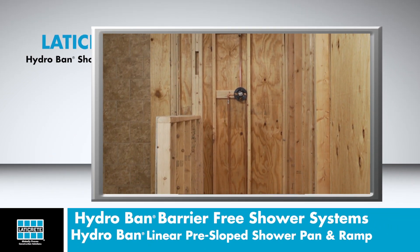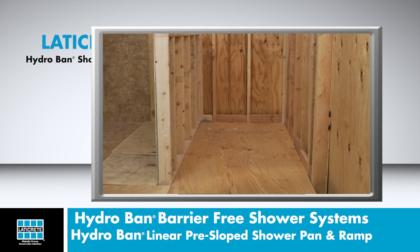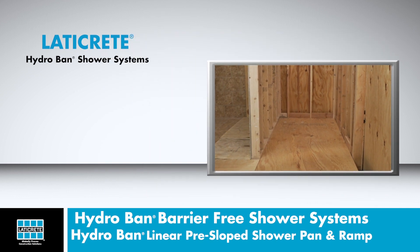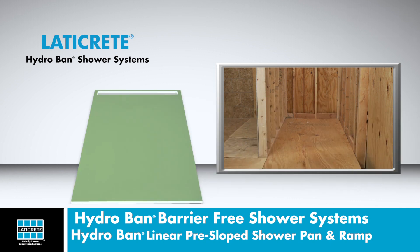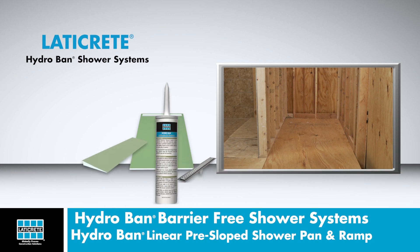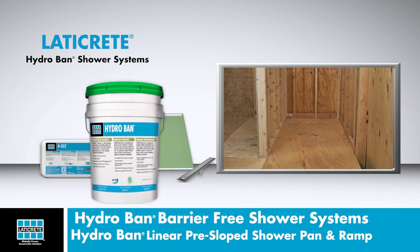This installation will feature a Hydroban linear pre-sloped shower pan and linear drain combination installed with the drain at the entry to the shower. A slope entering the shower will be created using a Hydroban pre-sloped ramp cut to size. The following Hydroban shower system products will be used: a 38-inch by 66-inch Hydroban linear pre-sloped shower pan, a 36-inch Hydroban linear drain with a brushed steel grate finish, a Hydroban pre-sloped ramp, Hydroban adhesive and sealant, 4XLT medium bed adhesive, and Hydroban liquid-applied waterproofing membrane.